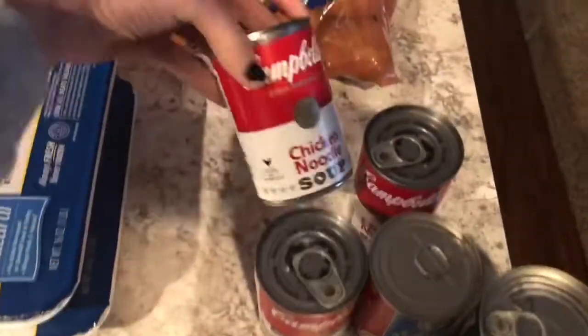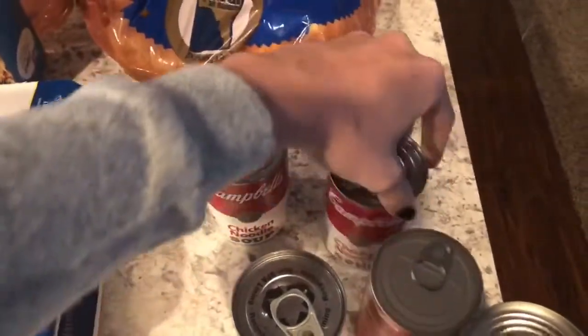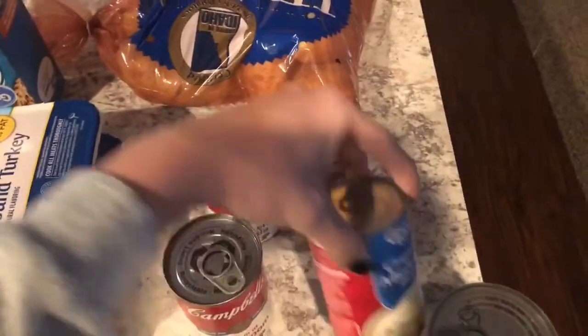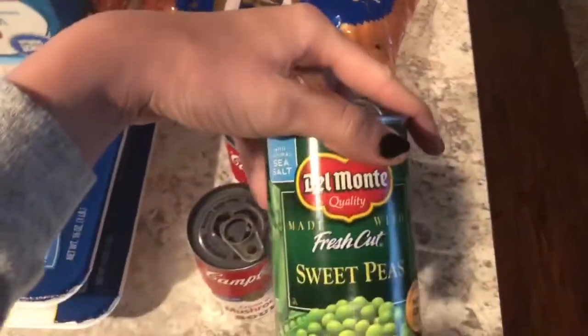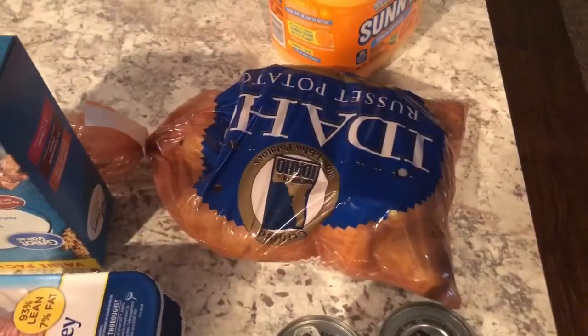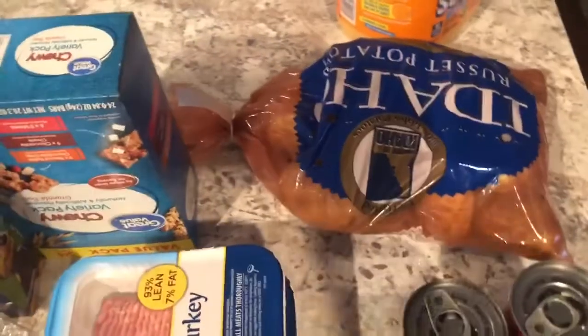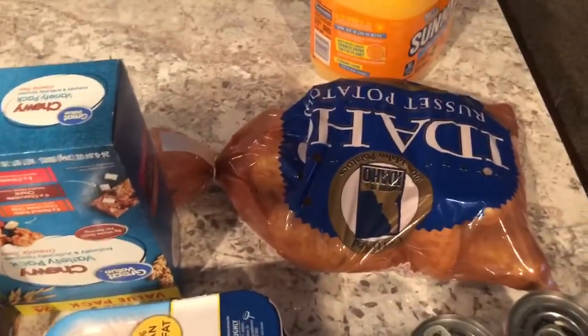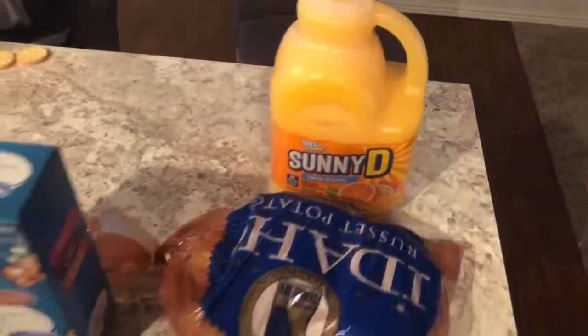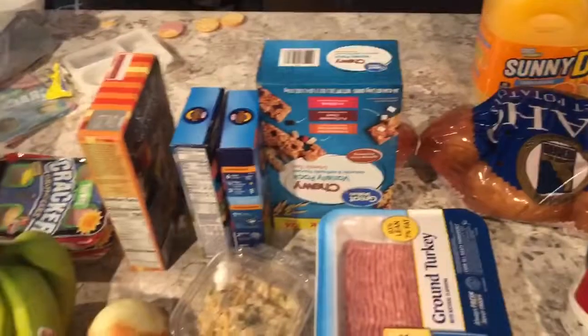I got some chicken noodle soups and then cream of mushroom soup for one of the recipes. I also got some peas and some potatoes — my husband cuts them up and makes hash browns for breakfast, I like those. And then we got some Sunny D. That is all we got from WinCo.